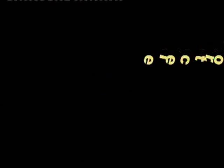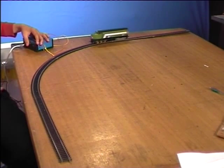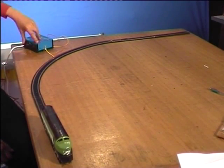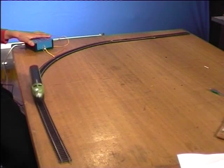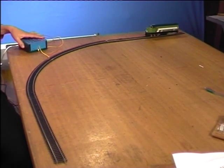The third function of an electromagnet is you can turn the intensity up and down, therefore making the engine go faster or slower. First, we'll start off with slow, then fast, then reverse. That is the third function of electromagnetism.